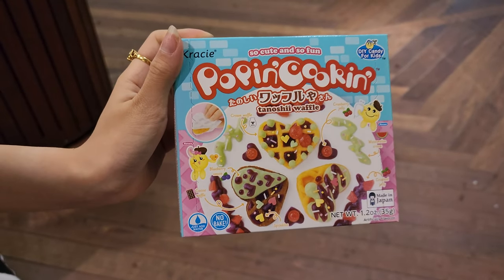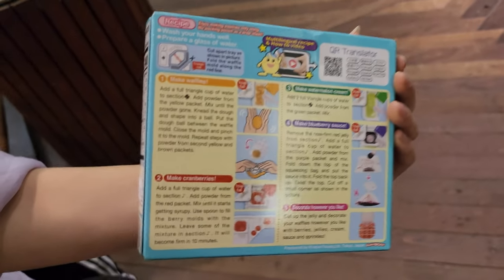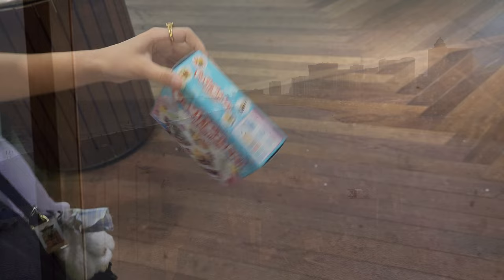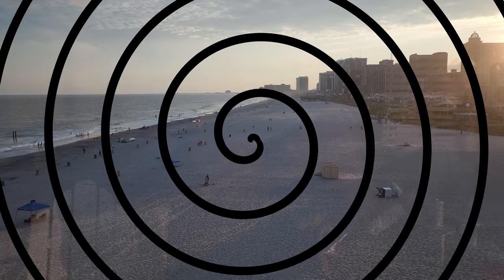Cherry flavored drink, Poppin Cooking — make your own candy waffle. Meet Japan, just follow the directions while you're making the candy. Thanks for joining me at It's Sugar Candy Store — what a great view of Atlantic City Beach and Ocean.